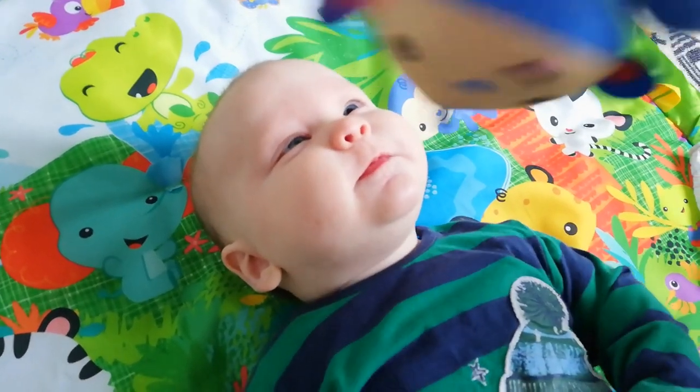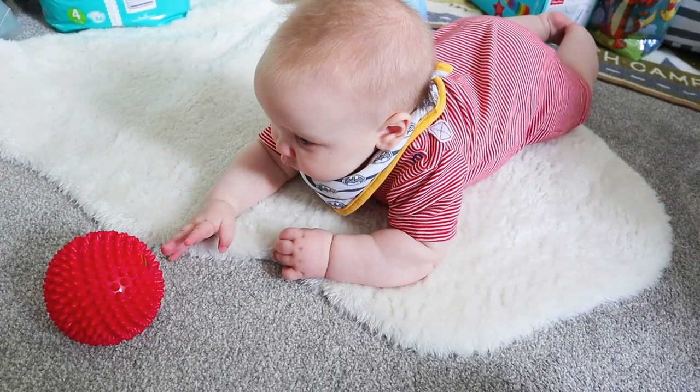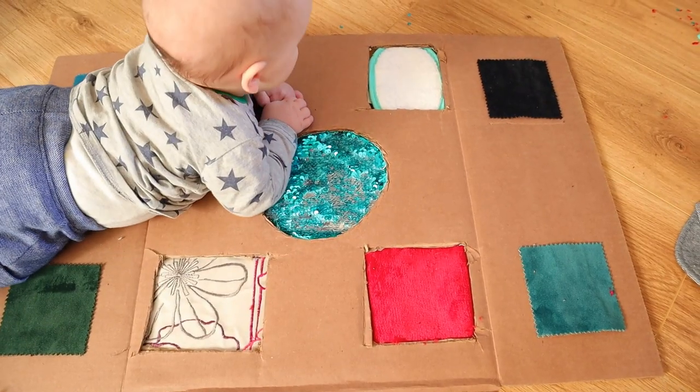At four months old your baby is really starting to show their personality. You may see that they reach out and grab for objects, have started pushing up on their elbows when on their tummies, and maybe even be rolling over from front to back. They will also be able to sit with some support and have developed greater depth perception. In this video we are going to explore lots of ways that you can play with your baby to help them further develop and explore those newfound skills.